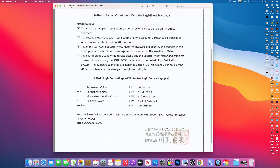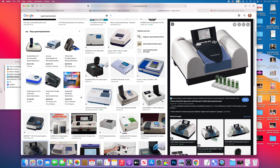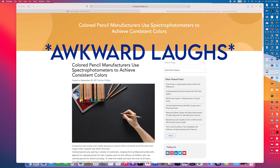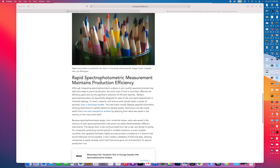Step three: use a spectrophotometer to measure and quantify the changes in the test specimens — the colored pencils — after exposure to the xenon arc in the weather-o-meter. A spectrophotometer is a device that measures light intensity as a wavelength and is widely used in fields such as physics, material science, chemistry, and biochemistry. There's also a fascinating article linked below about how colored pencil manufacturers use spectrophotometry to achieve consistent colors and maintain production efficiency. The spectrophotometer can quantify changes not only physically but numerically, which is a vital step in keeping the quality of colored pencils consistent.